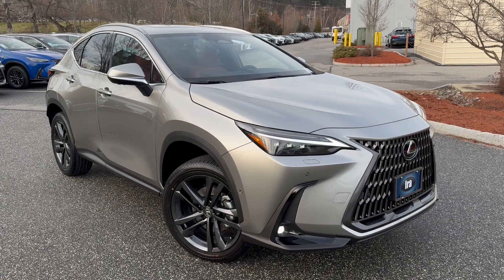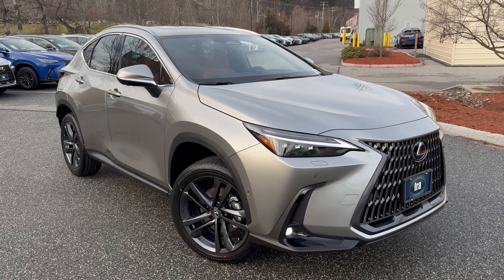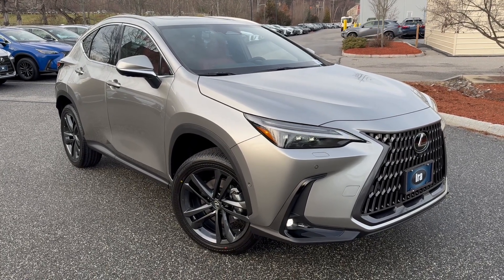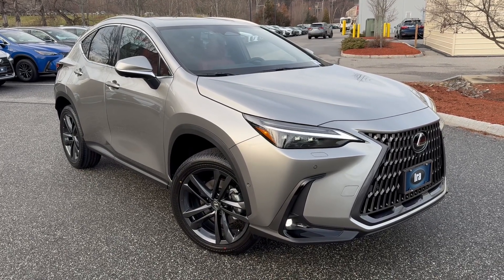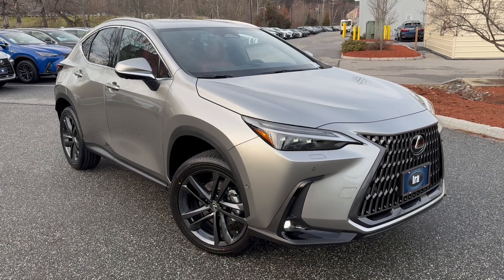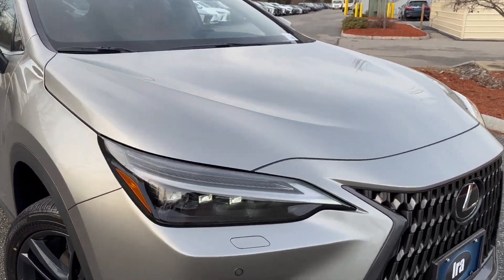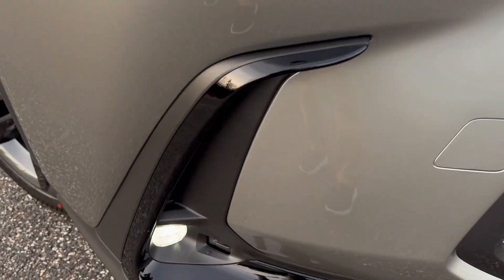This one is a luxury trim, so that gives you the power moonroof, the leather interior, the power rear door with kick sensor, rain sensing wipers, and power steering column with memory into the seat as well as the mirrors. Intuitive park assist with sensors on the front and rear bumper. Thermalic ambient lighting for the interior, heads-up display, and open-pore wood trim. This one also has the option for triple beam LED headlights with the headlamp washing system LED.